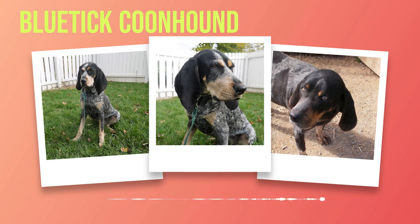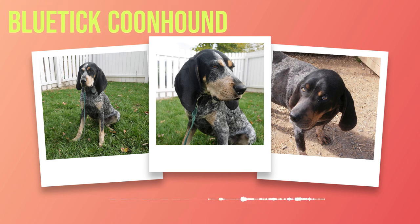The Bluetick Coonhound is a breed that excels in many areas beyond its hunting heritage — from search and rescue operations to therapy work, from agility competitions to dock diving fun. These dogs have proven time and again that they can adapt to various roles with unmatched enthusiasm and dedication. Whether you're looking for a loyal family companion or a versatile working partner, the Bluetick Coonhound will undoubtedly exceed your expectations.